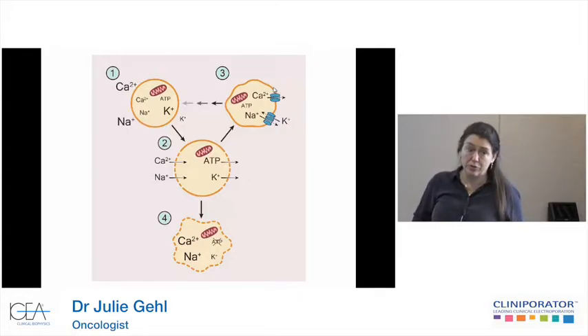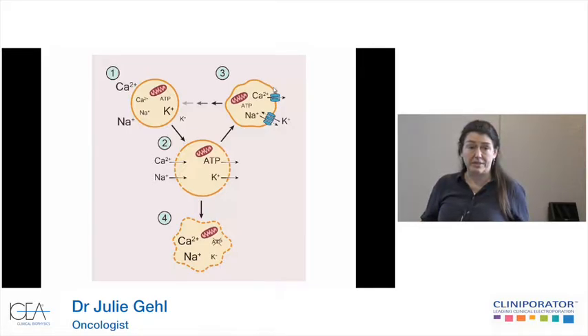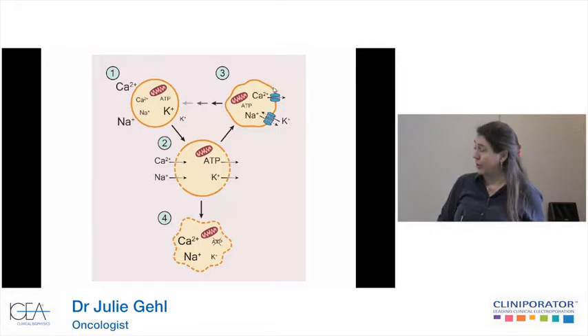Or you can have irreversible electroporation, which some people are also working with, where the voltage is so high that you actually get a level of permeabilization where the cell is not able to recover before it's lost all its energy, and it dies from the electrical current alone.